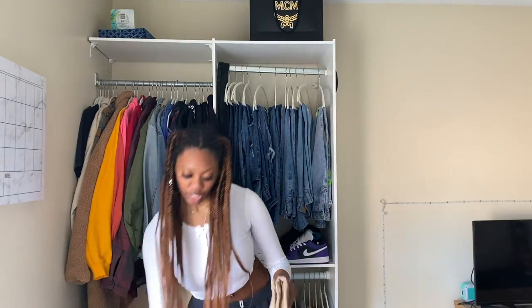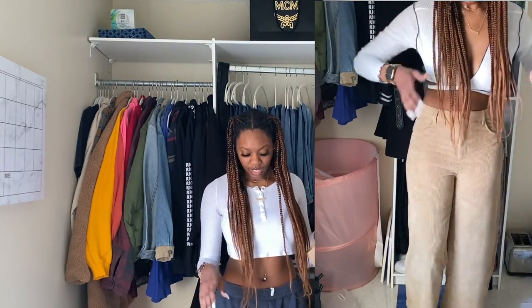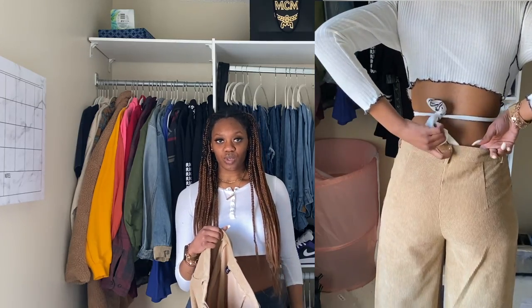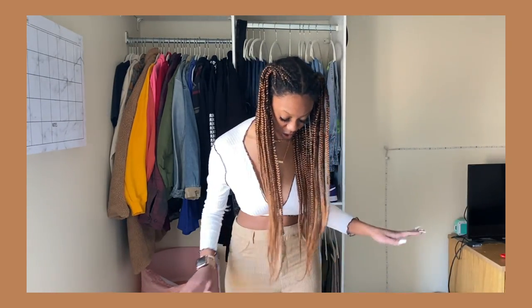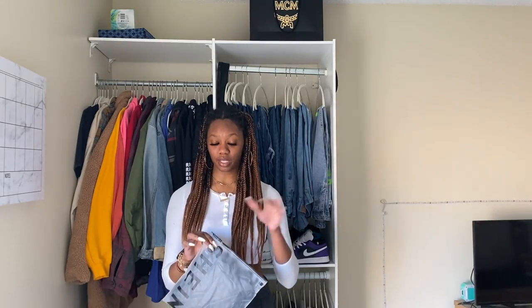These next ones are a corduroy pair of pants — they're baggy of course. I'm not a huge fan of skinny jeans or tight shorts or anything like that. I'm excited for these. These corduroy pants are very, very nice. They fit all the way down — we're three for four right now. They don't have any pockets, and they're definitely more high-waisted than the other ones. They're giving that '70s show vibe.